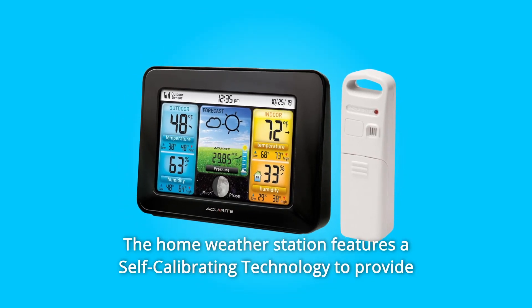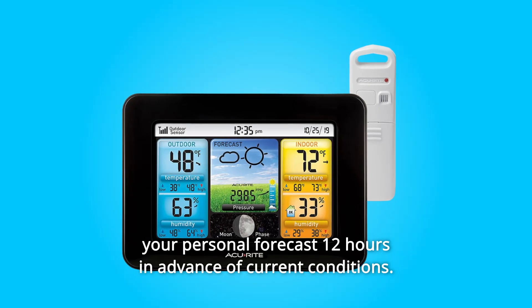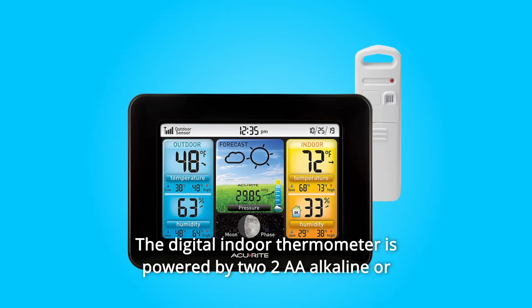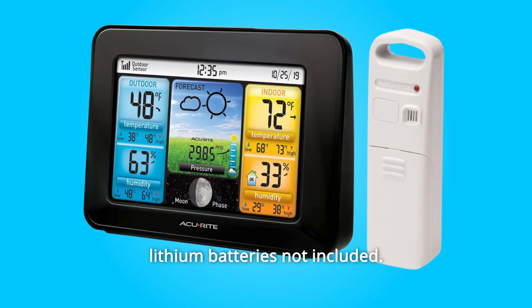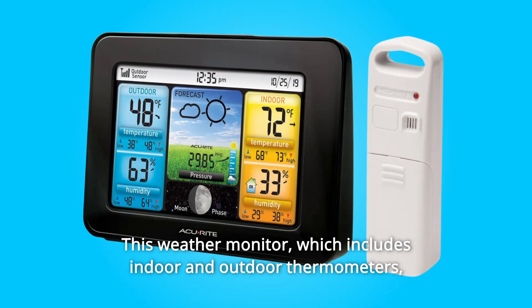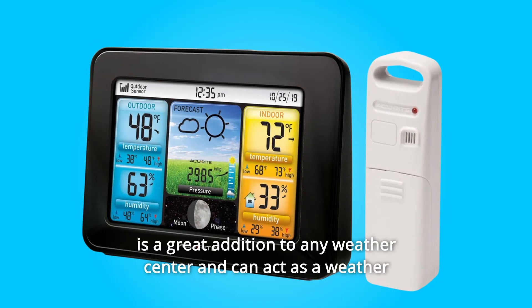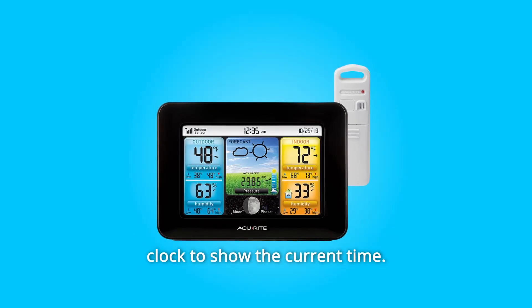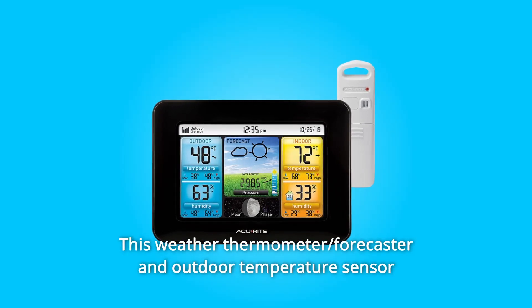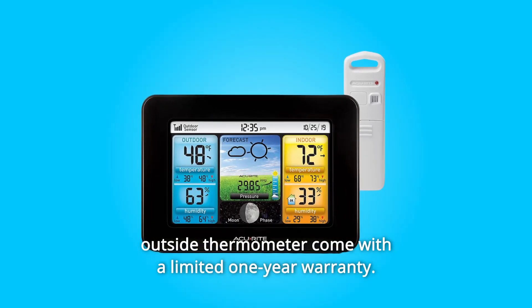The home weather station features a self-calibrating technology to provide your personal forecast 12 hours in advance of current conditions. The digital indoor thermometer is powered by two AA alkaline or lithium batteries, not included. This weather monitor, which includes indoor and outdoor thermometers, is a great addition to any weather center and can act as a weather clock to show the current time. This weather thermometer, forecaster, and outdoor temperature sensor come with a limited one-year warranty.